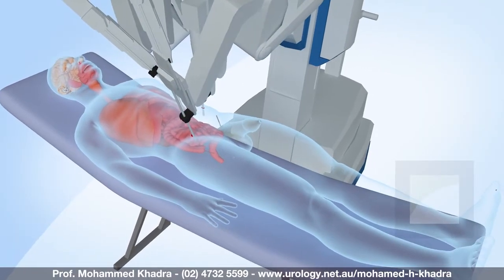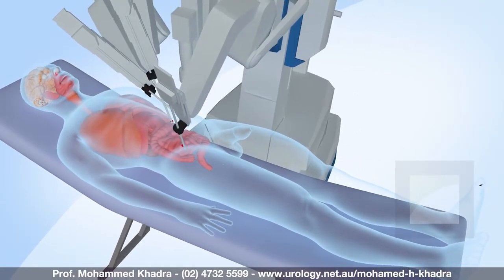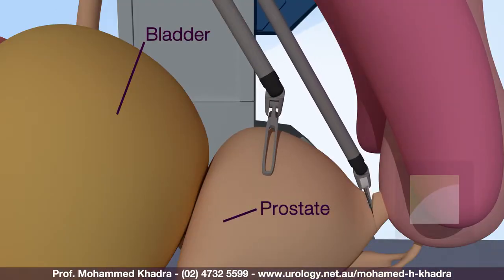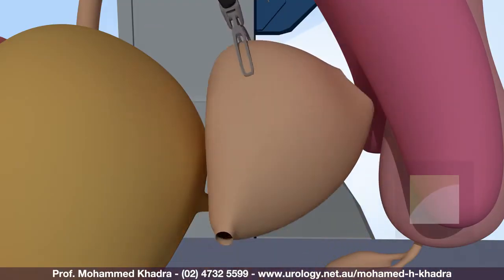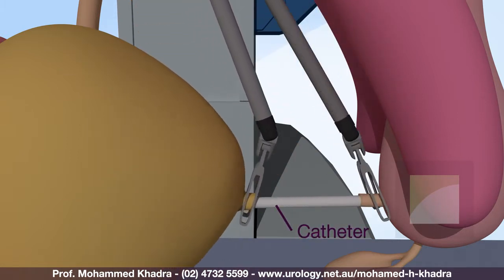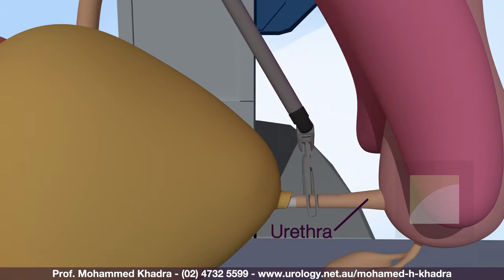Robotic radical prostatectomy involves using the da Vinci robot to perform keyhole surgery to remove the entire prostate gland together with the seminal vesicles and surrounding structures using robot assisted techniques.